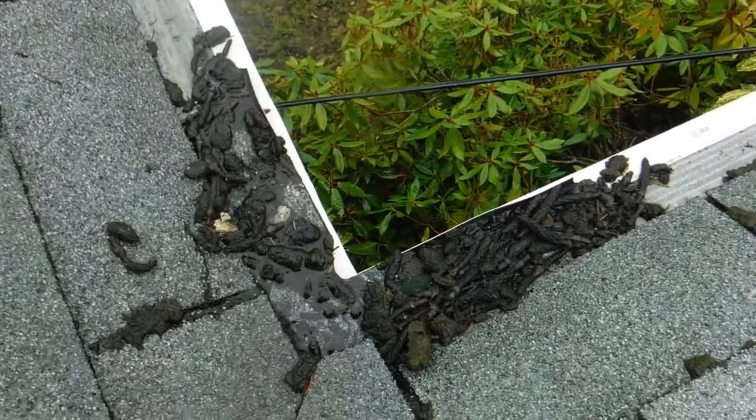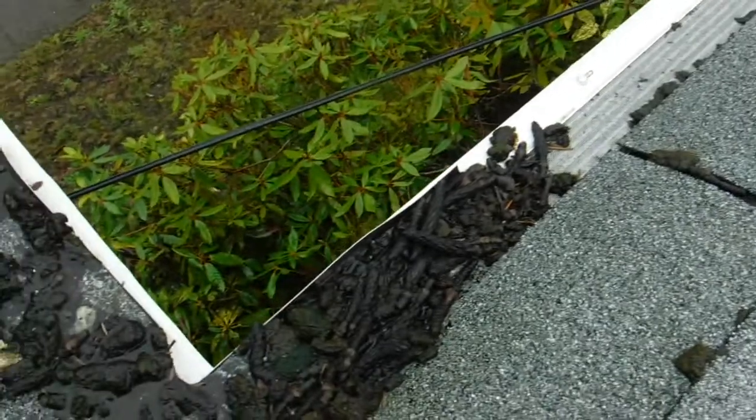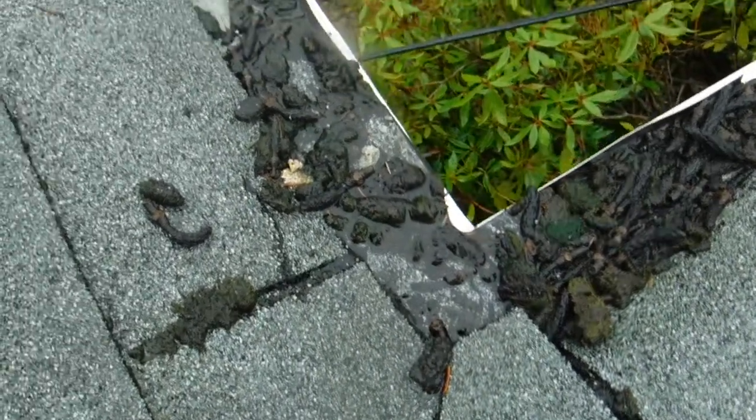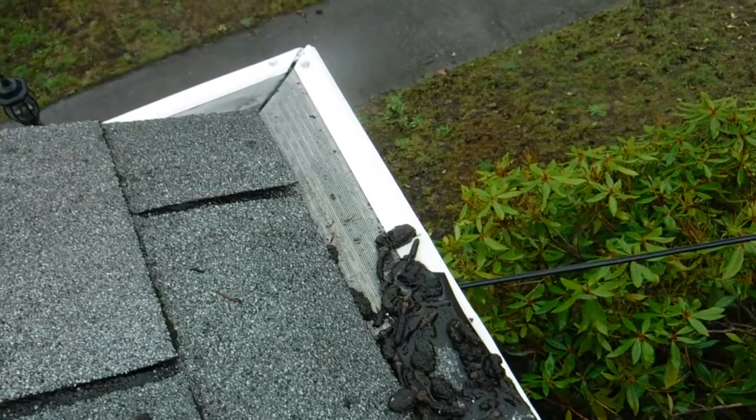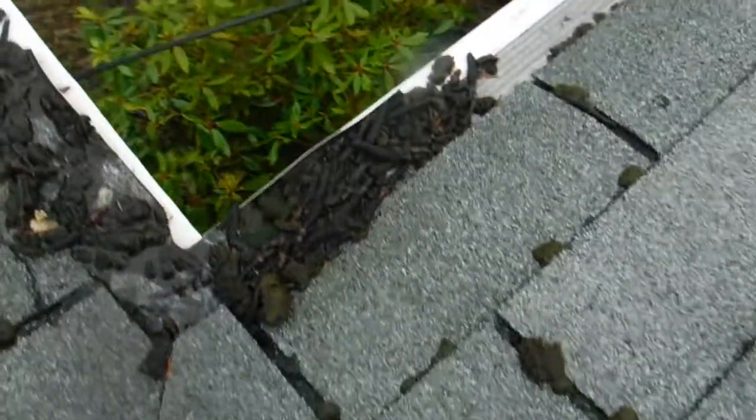And this sad little thing is all plugged up into the wide mesh. As you can see, they built a dam to try to stop the water from overshooting. Doesn't work. The whole thing is just totally filled up with junk.